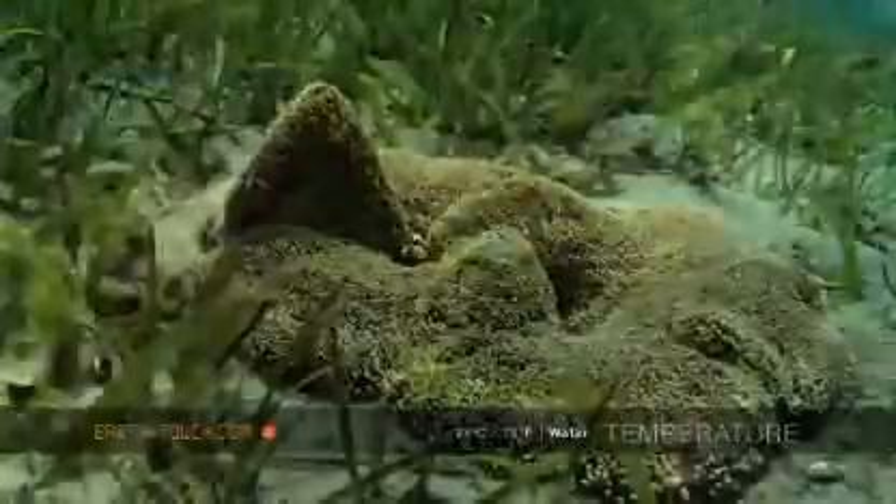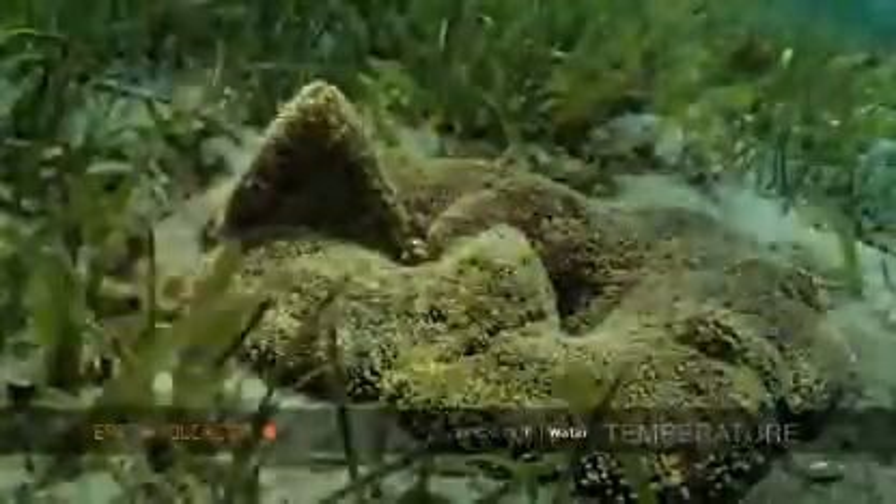Here we found a nice big carpet anemone. Within the anemone we found small shrimps — these are porcelain shrimps and have the most spectacular color configuration.